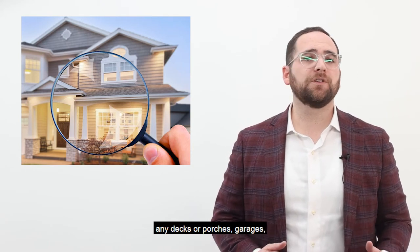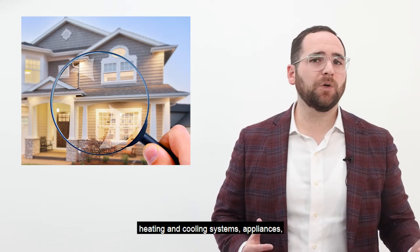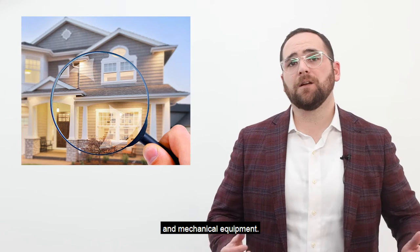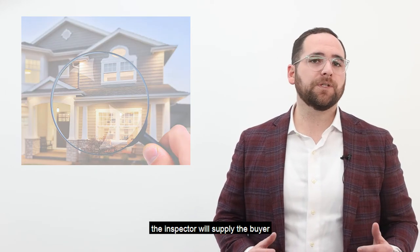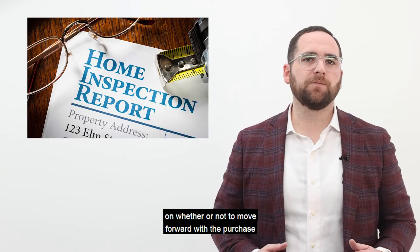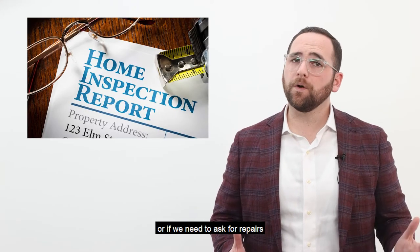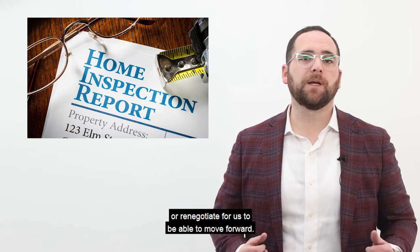The inspection also covers insulation both exterior and interior wall systems, any decks or porches, garages, plumbing and electrical systems, heating and cooling systems, appliances, and mechanical equipment. At the end of this inspection, the inspector will supply the buyer with a report to make a decision on whether or not to move forward with the purchase, or if we need to ask for repairs or renegotiate.